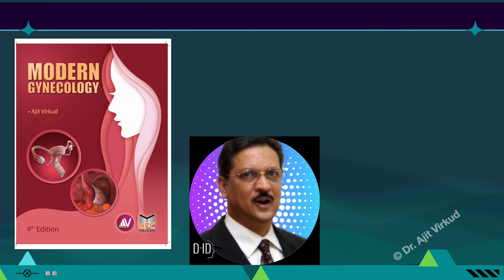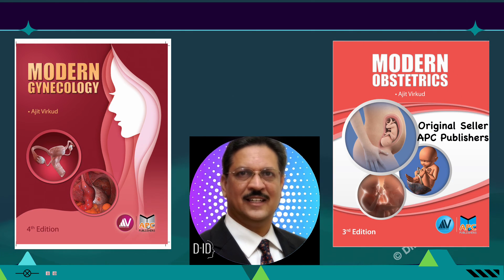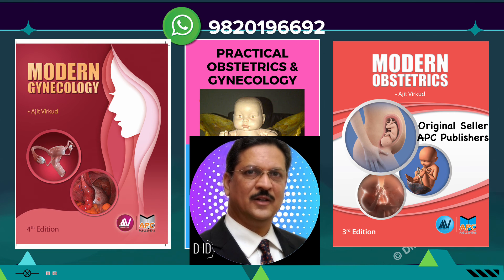If you want to know more about this topic or any other topic in obstetrics and gynecology, please refer to my books: Modern Gynecology, Modern Obstetrics, and Practical Obstetrics and Gynecology, among others. For purchase inquiries, contact me on the WhatsApp number shown.